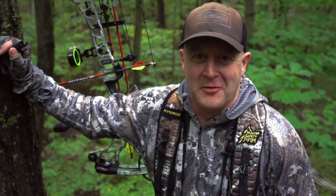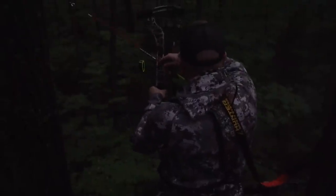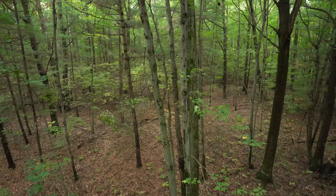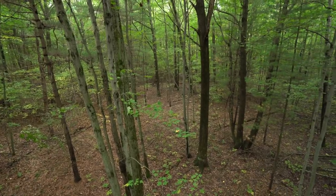We're out at a secret spot on public land in Michigan, participating in the Hunting Public public land challenge. We have a pile of rain coming in — it's opening day of Michigan's bow season — and with that rain comes opportunity. I have three tips for hunting rainy weather whitetails that I think you can practice, and we're hoping to take advantage of all three today.